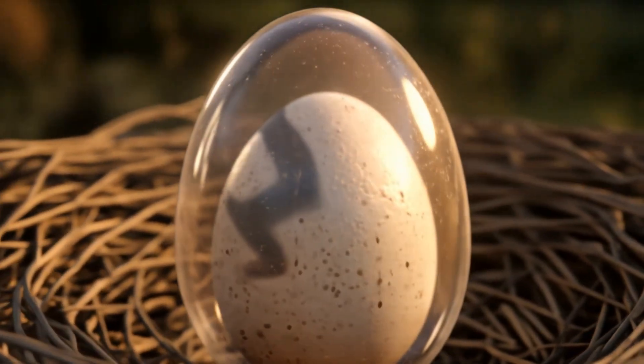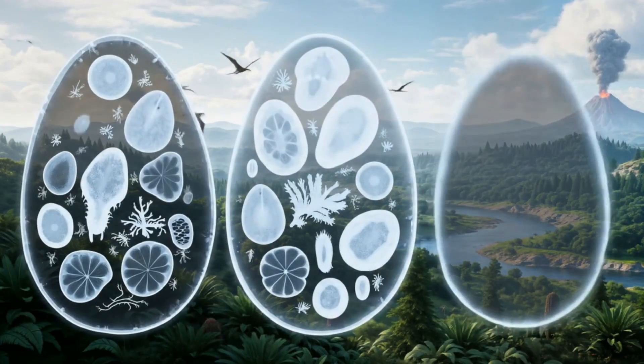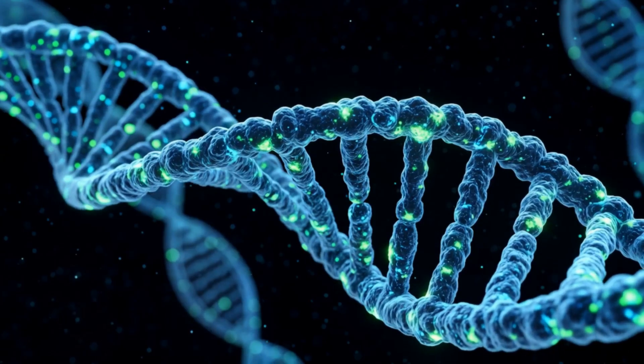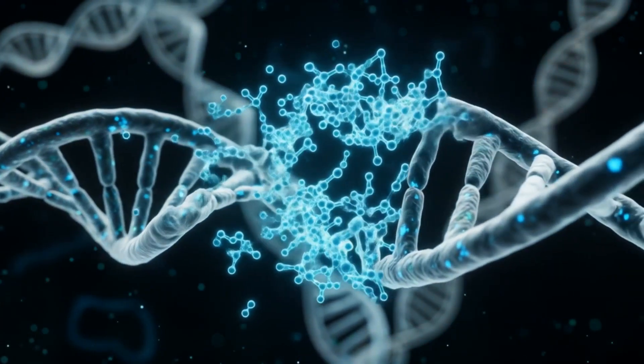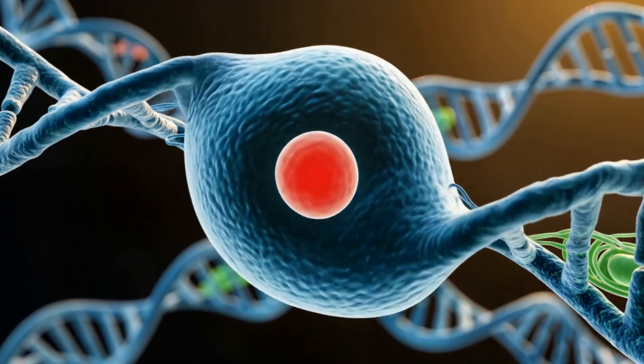G'day everyone! I can't believe what we're about to witness here! We're going on an absolutely incredible journey through time, right into the heart of a T-Rex egg. Crikey! Even monsters start small, and we're about to see just how small! This is going to be a ripper of an adventure, so let's dive right in and watch life unfold before our very eyes.